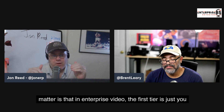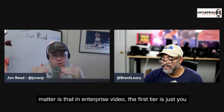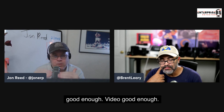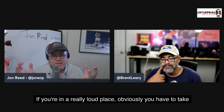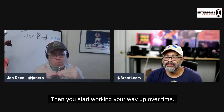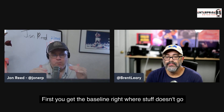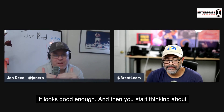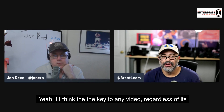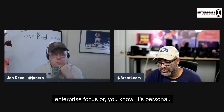In enterprise video, the first tier is just getting to the point where production values are not a distraction. The audio has to be good enough, video good enough. If you're in a really loud place you need to account for that. But that's the baseline — from there you work your way up over time. First you get the baseline right where stuff doesn't go wrong, it streams correctly, sounds good enough, looks good enough, and then over time you fine-tune it without making it complicated.